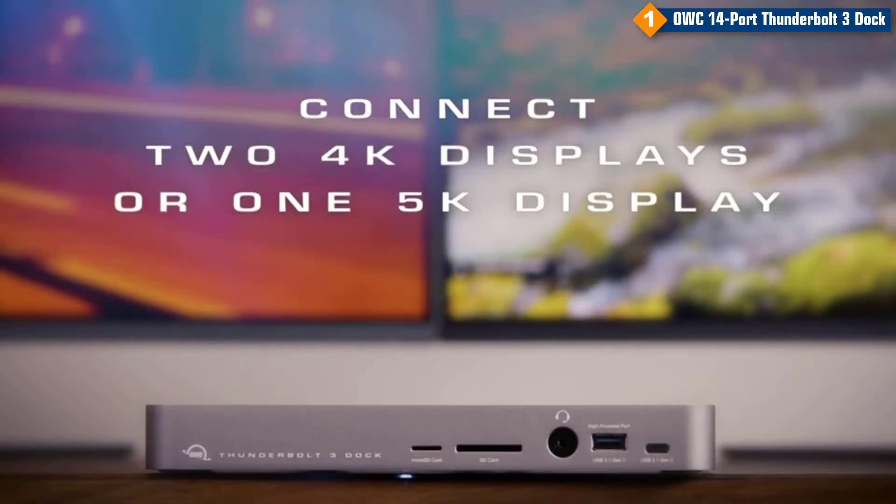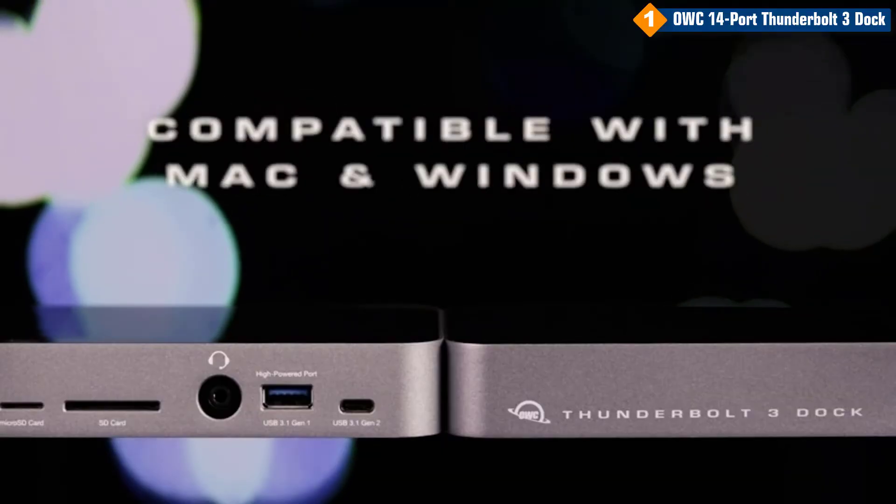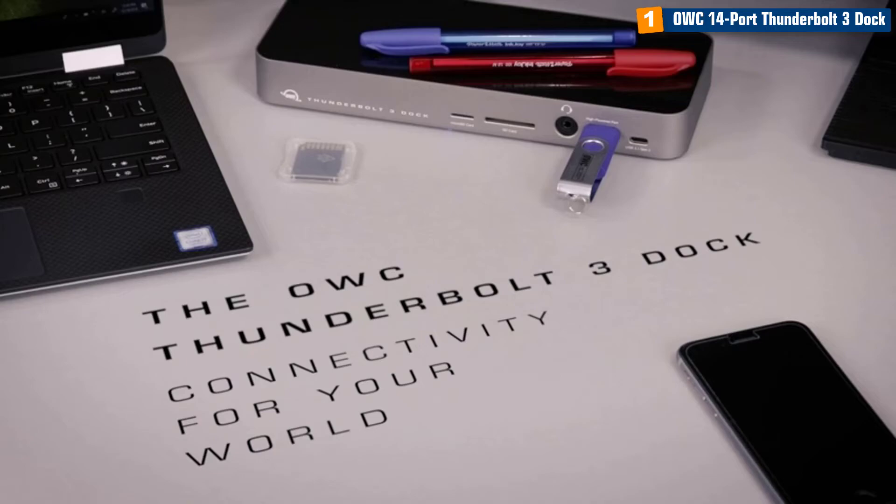For audio connections, the dock features hybrid analog audio in and out so you can connect headphones, combo headphones with mic, external speakers, standalone mics, and other audio equipment.